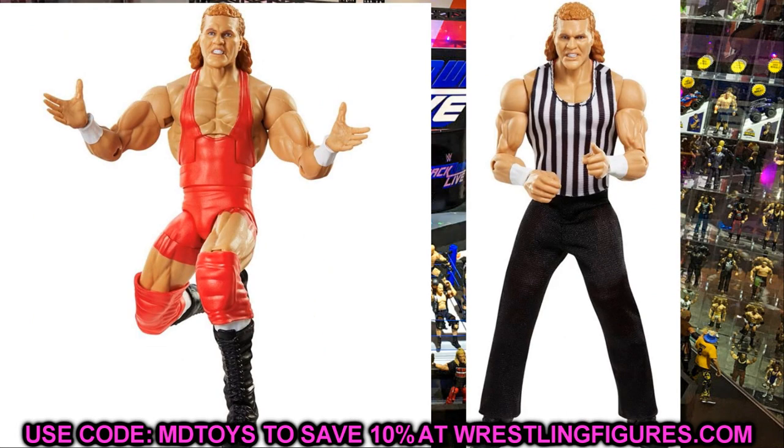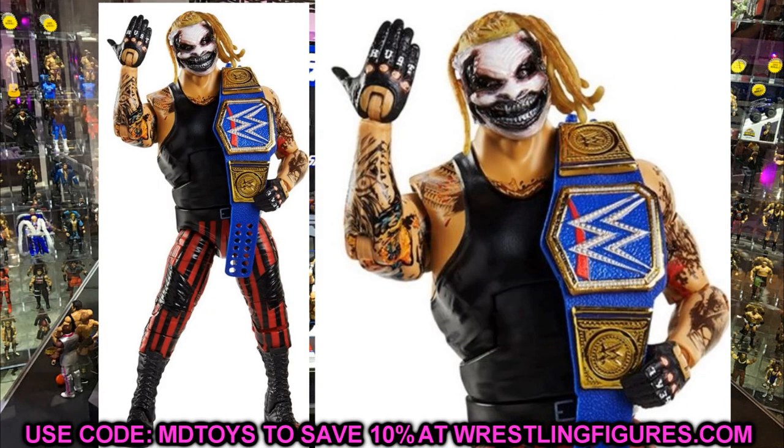Next up is Psycho Sid in the Summer Slam 91 attire. He's going to come with the referee gear — the ref shirt and pants look connected as one piece rather than separated. But you can remove the ref gear to get his red singlet and red knee pads underneath. This head sculpt does look a little bit like me, to be honest. You guys know people love to use the Sid Justice figures for my likeness.